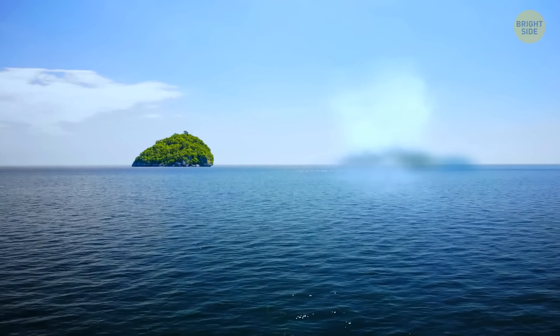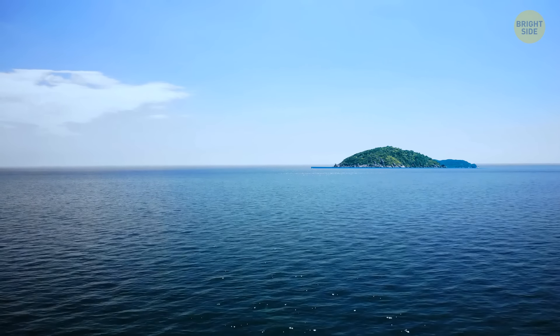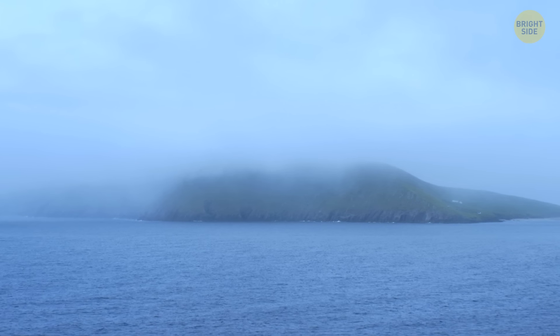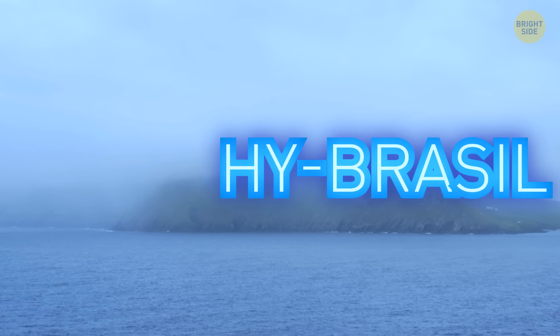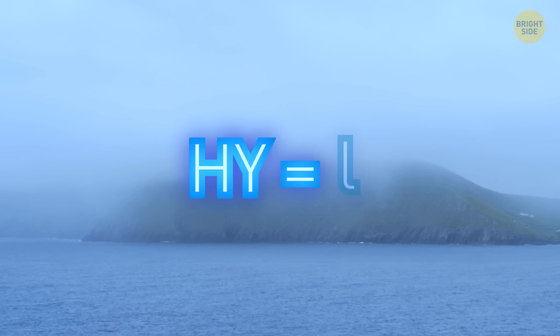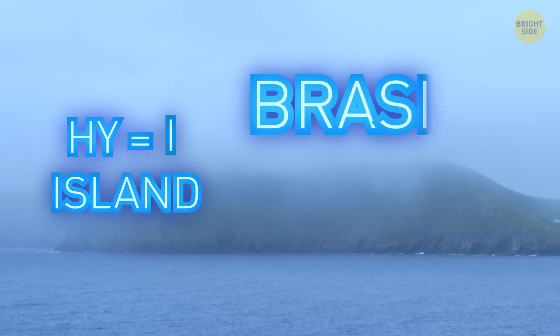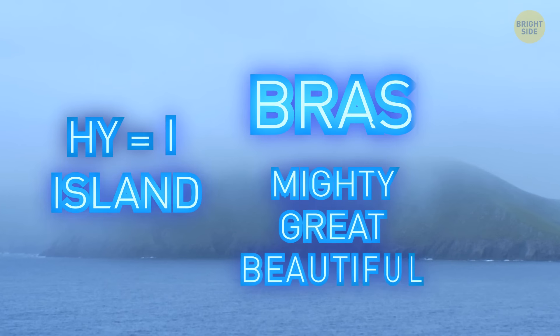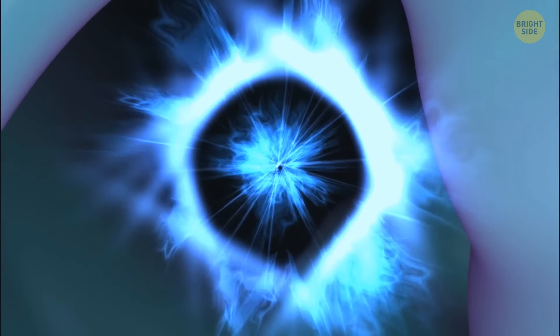Some islands pop out of nowhere, and others disappear without a trace. One of the most famous so-called phantom islands is Hy-Brazil off the coast of Ireland. Before you ask, no, it doesn't have anything to do with Brazil. Hy is a variation of I, which means island, and Brazil comes from the root brez, meaning mighty, great, beautiful in Irish, and it gave the name to one of the local deities.